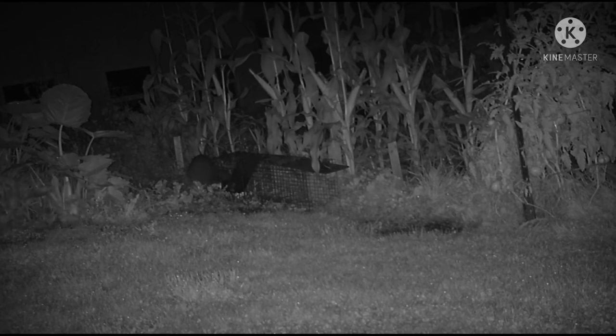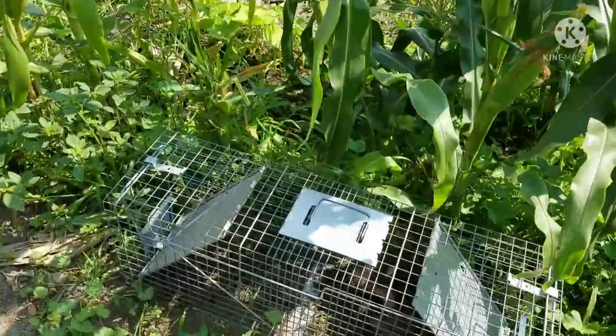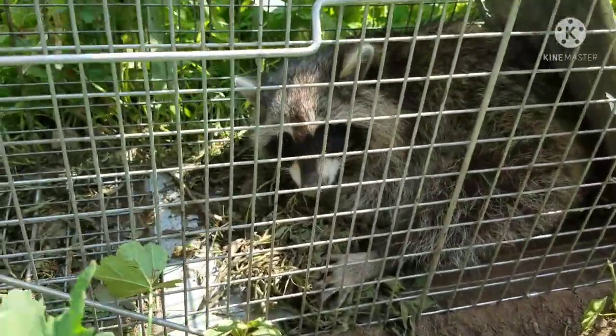Finally I decide the raccoon's after corn, so let's use corn as bait. I stole some of my wife's sweet corn from the dinner table, and the next day I had my raccoon in the trap. That raccoon got relocated.